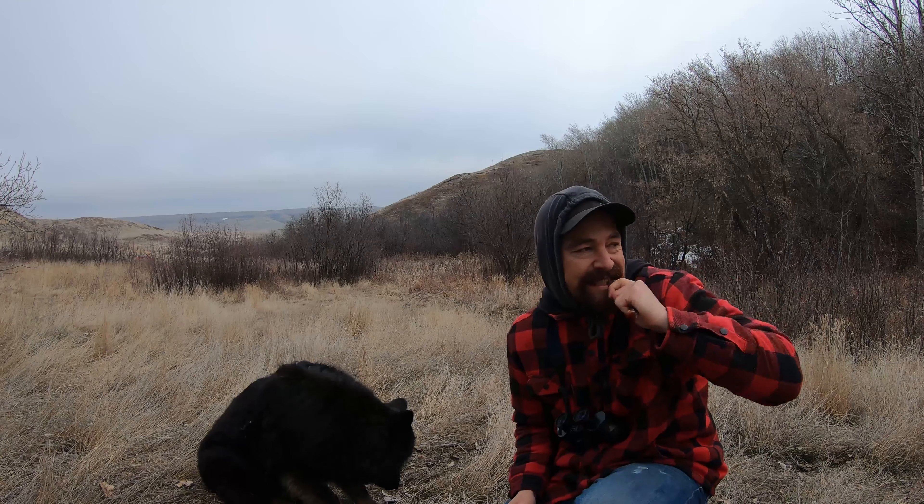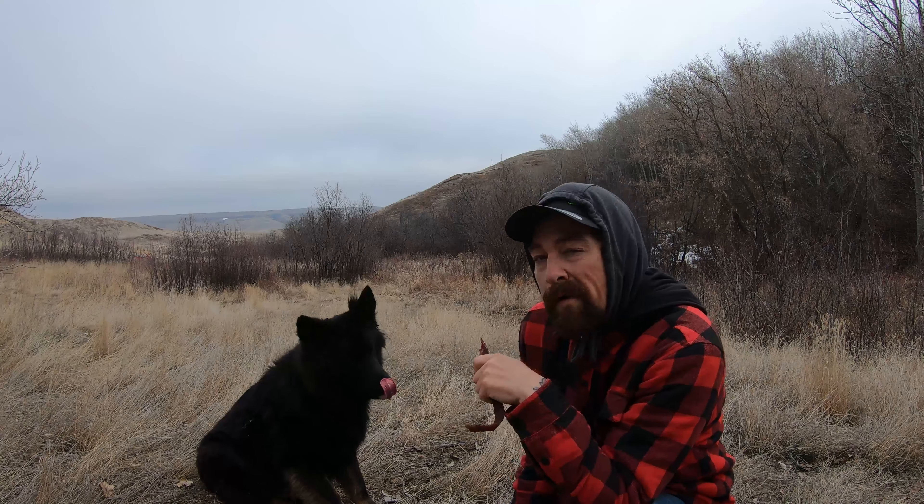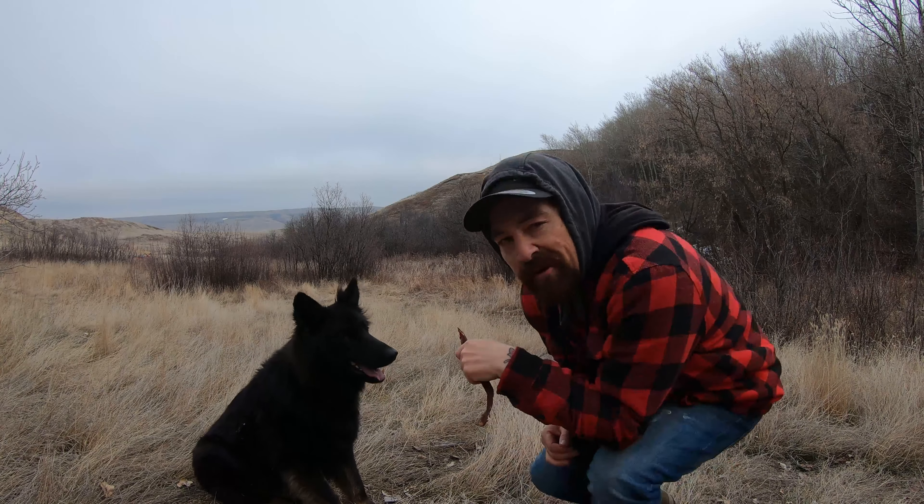I didn't bring her any food. Look how gentle she is — you can hold your finger there all day and she'll never bite it. She's awesome. We're gonna have a little break and continue searching for some sheds.